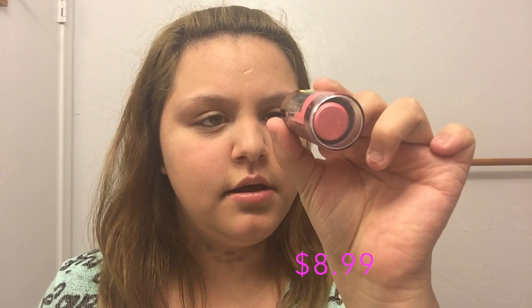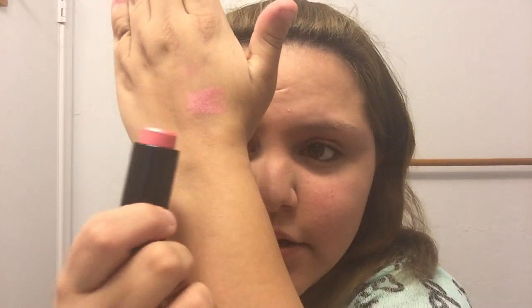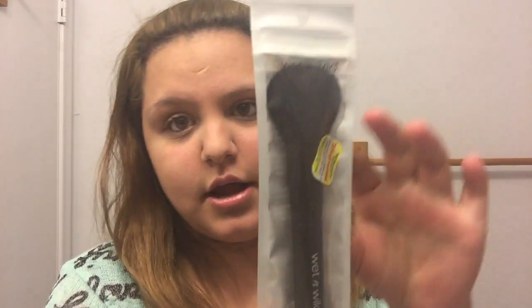Then I got the new Maybelline New York Master Glide blush stick in pink — that's the color right there. I also got a new Wet n Wild powder brush so I could use it with the powders. These were like $3 or so — they're kind of pricey so I wanted to wait on getting a few more.